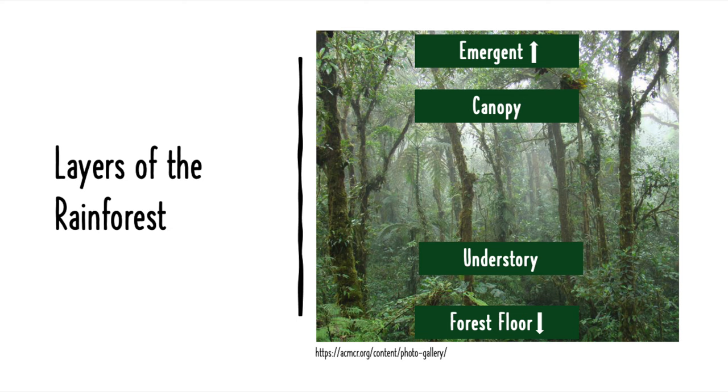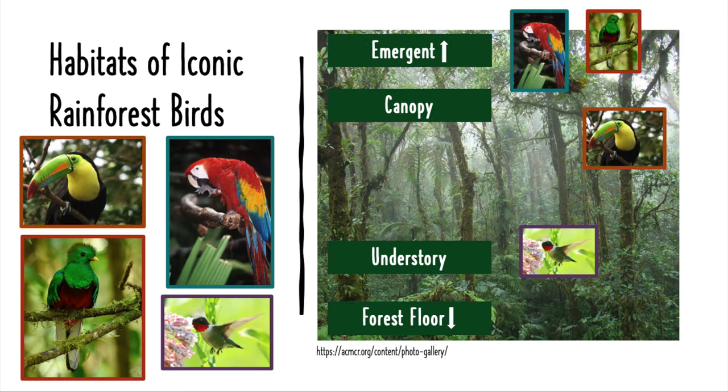We can think of the rainforest in four layers: the forest floor, understory, canopy, and emergent layers. Birds nest at different heights depending on their habitat and diet needs. Since hummingbirds rely on flowers for nectar, and most flowering plants are found in the understory, this is where they build their nests.